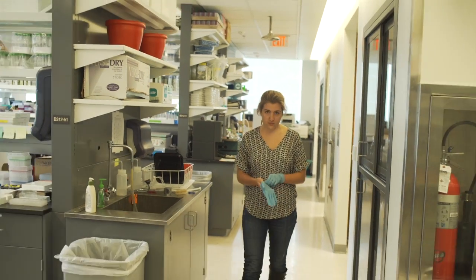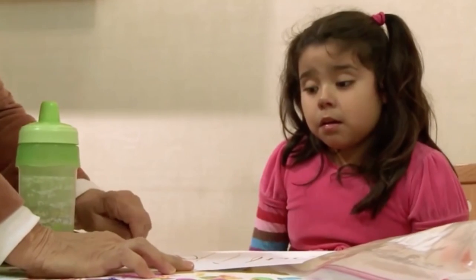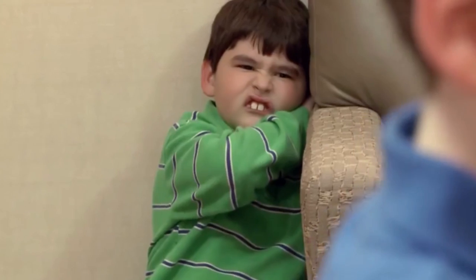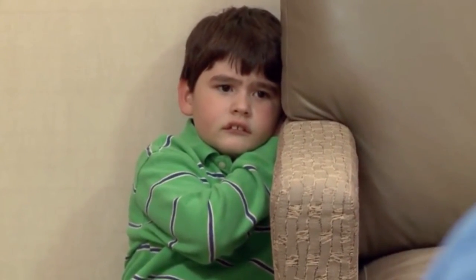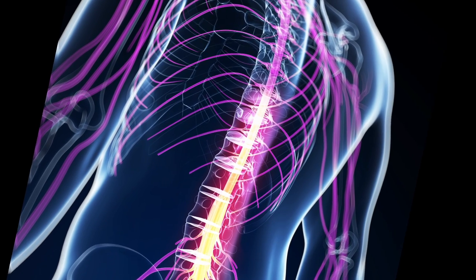I'm working with the spinal cords, so I really try to figure out how the spinal cords function. In the lab here we do research to do with autism, specifically with Fragile X Syndrome, which is one of the most prevalent types of autism. My research would translate to the spinal cord, so maybe there is some telltale sign in the spinal cord that would tell us if someone has this syndrome or not.